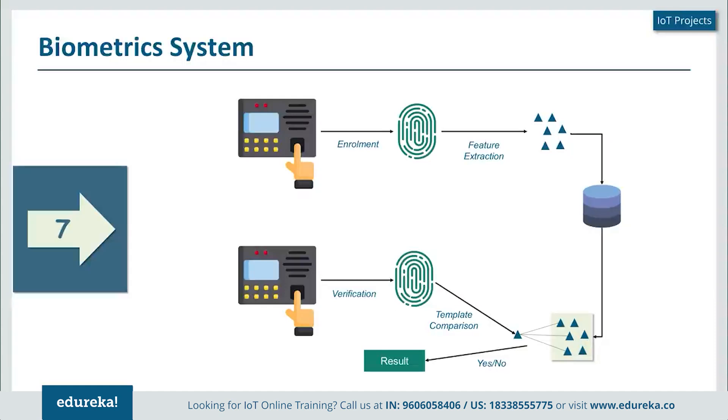From then on, every time I place my finger on the fingerprint scanner, it creates a template and compares it with all the templates in the database. If it matches, it gives me attendance or lets me access a door. If it does not, it raises an alert. This biometric system can be fingerprint-based, iris scanning, or a combination of both. Voice recognition is also one of the key products in the biometric domain.